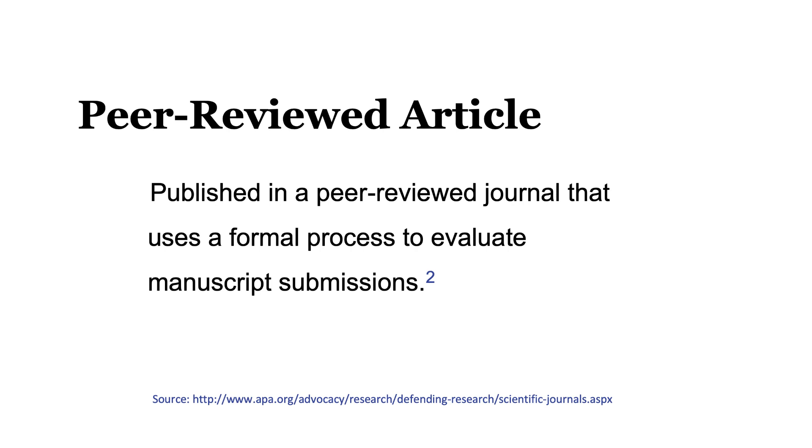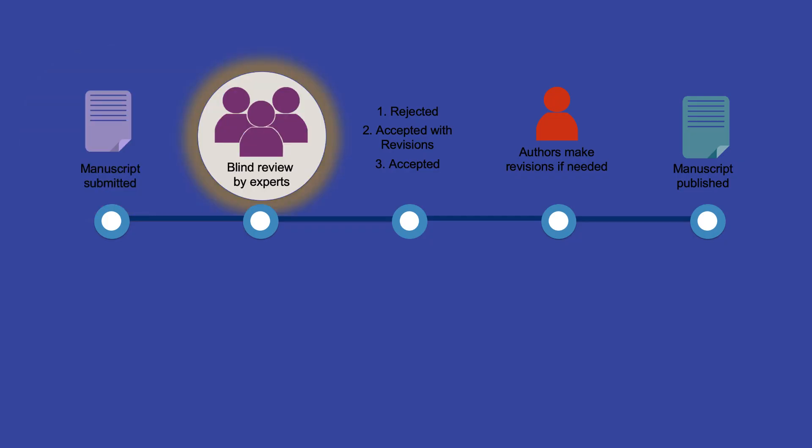Now let's shift gears a bit and talk about what it means for a journal article to be peer-reviewed. In order for a journal article to be considered peer-reviewed, it must be published in a peer-reviewed journal. These journals use a formal process to evaluate manuscript submissions. The process starts with two or more experts, ideally who know the topic really well, carefully critiquing the manuscript and writing up their recommendations to the journal's editor.